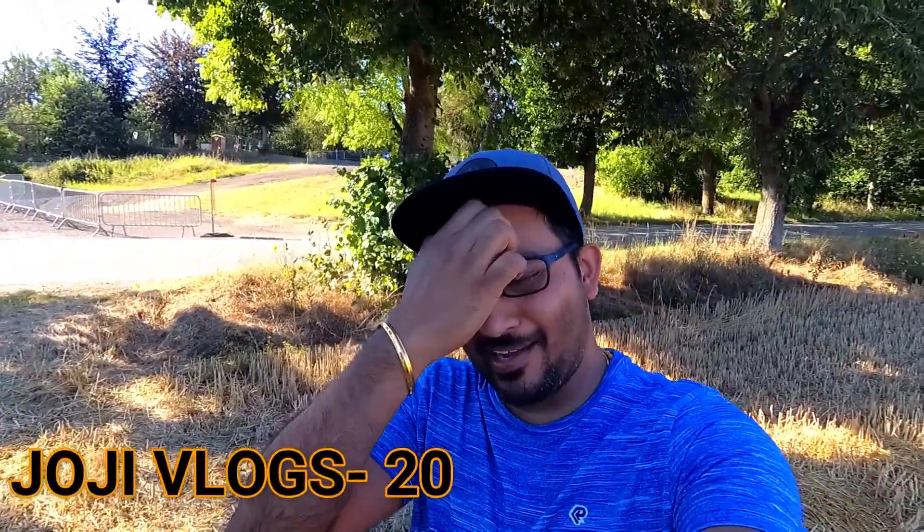Hi guys, my name is Joji and welcome to my channel. I hope you all are doing good. Today it's a really good day here in Belgium — we got around 37 degrees Celsius, which is a bit high for the average Belgian summer days, so we are enjoying the day today.